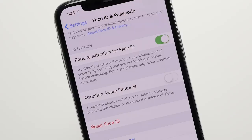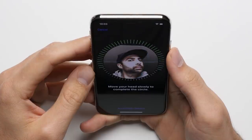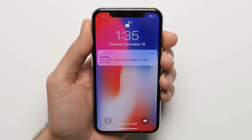Reason seventeen: attention awareness. With its TrueDepth camera system, the iPhone X is able to keep the screen from timing out for as long as you're staring at it, and with Face ID, it also keeps notifications on your lock screen private, only revealing the contents of those notifications when it knows that it's you that's looking at the phone.